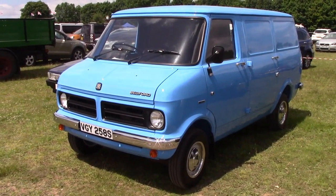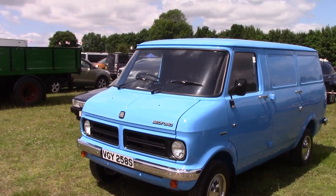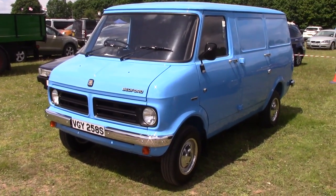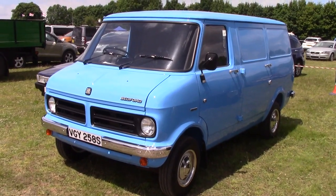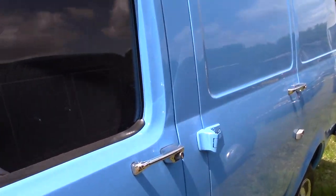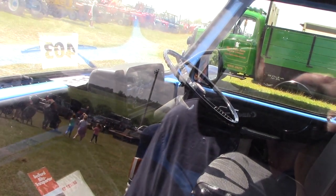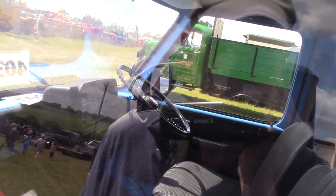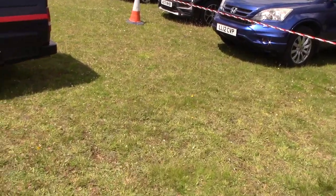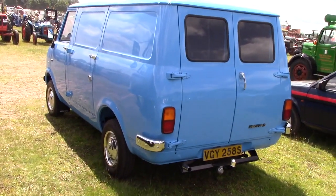Here we've got a Bedford CF 250. Very, very clean and tidy that is.